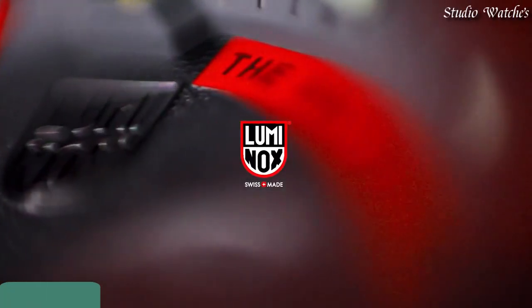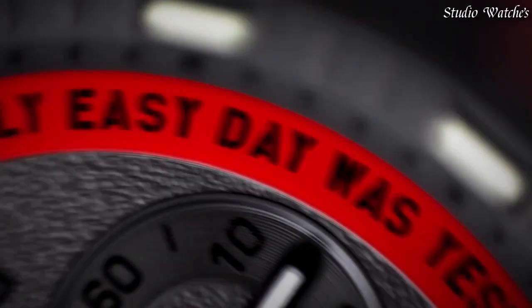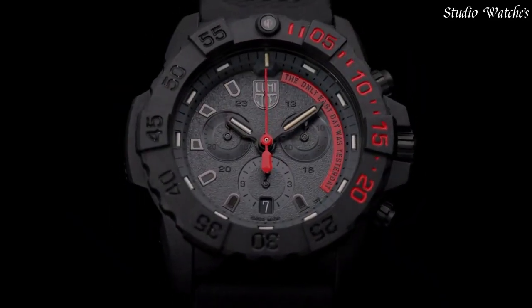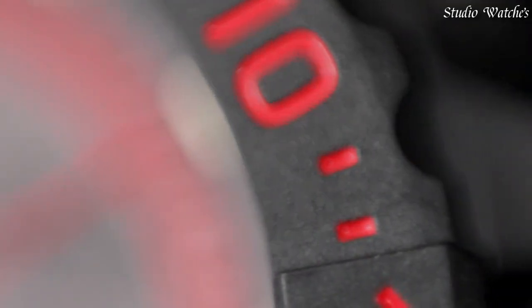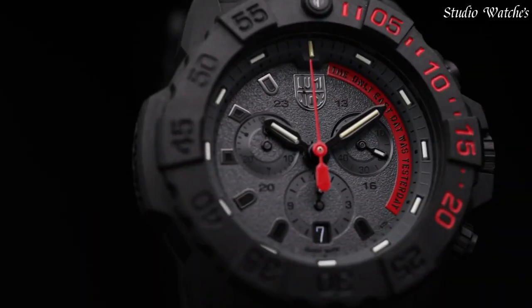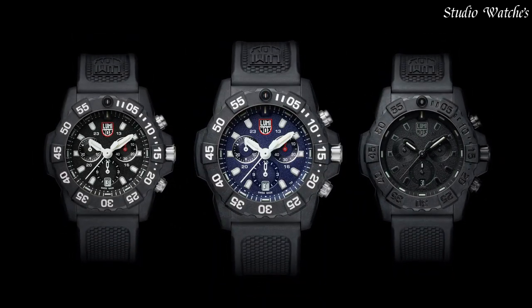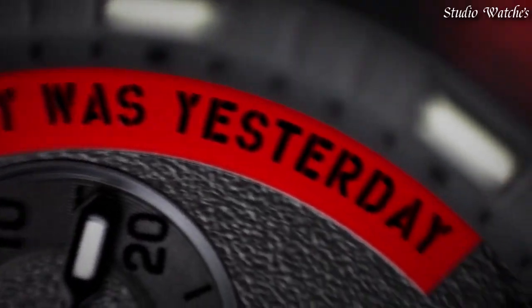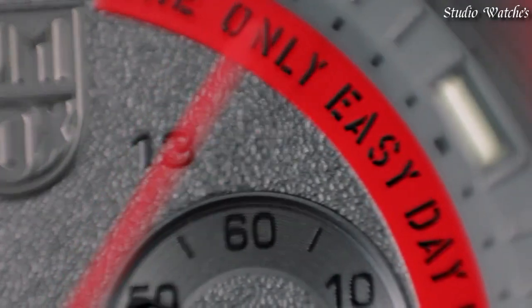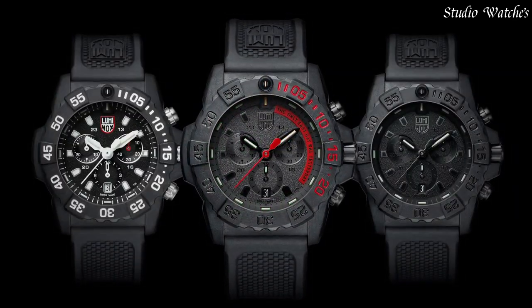Number 1: Luminox Navy SEAL 3580 Series Watch. The 3580 Series introduces several upgraded features designed to weather the toughest obstacles. The mantra is displayed on the dial of the XS.3581.EY.F model, inspiring those who wear it to overcome any challenge. Available in eye-catching military-inspired shades ranging from army green to navy blue, charcoal, and the ever-popular blackout colorway. Movement: Quartz. Case diameter: 45mm. Case material: Carbonox. Case bezel: unidirectional rotating. Water resistance: 200m.